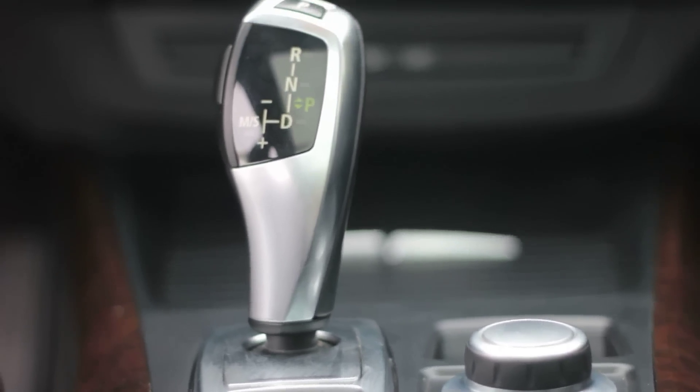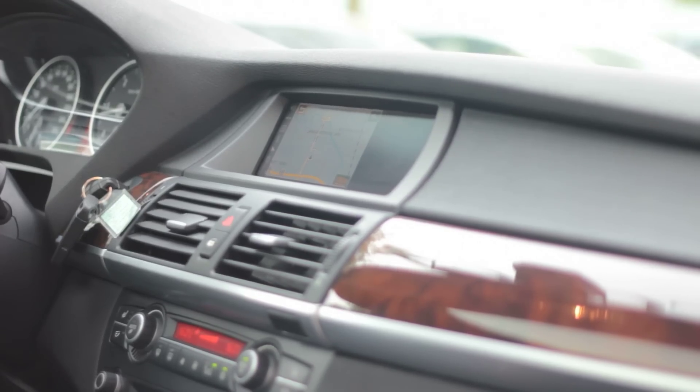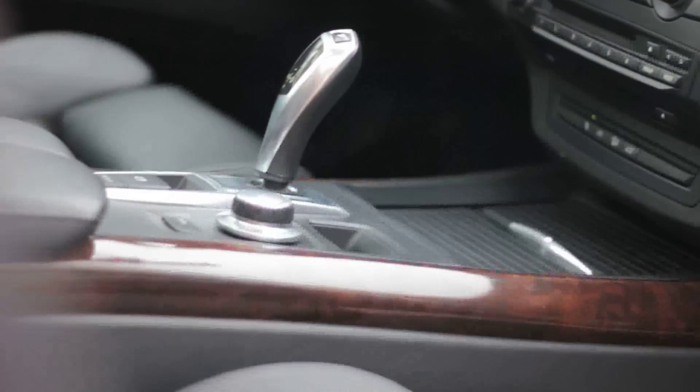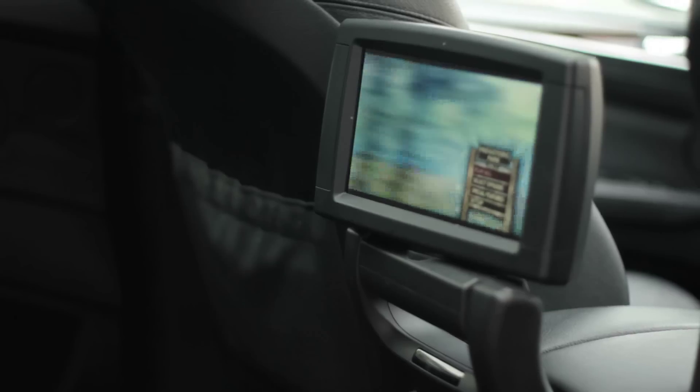This local lease return, direct from BMW, is CarProof verified. It features the Activity Package, the Rear Luxury Package, Technology and Premium Package, Sport Package, and factory warranty until September 2013.